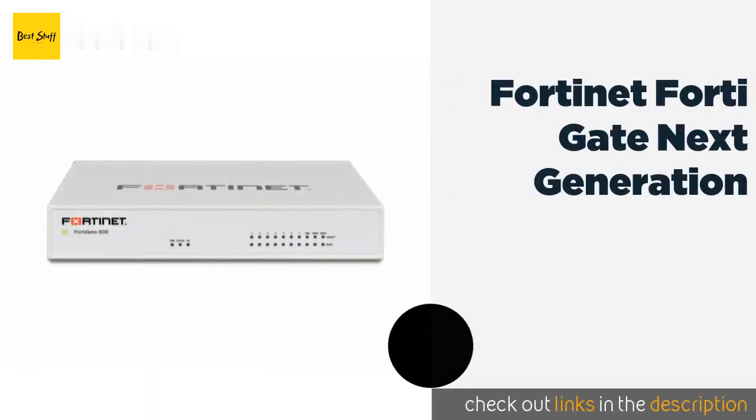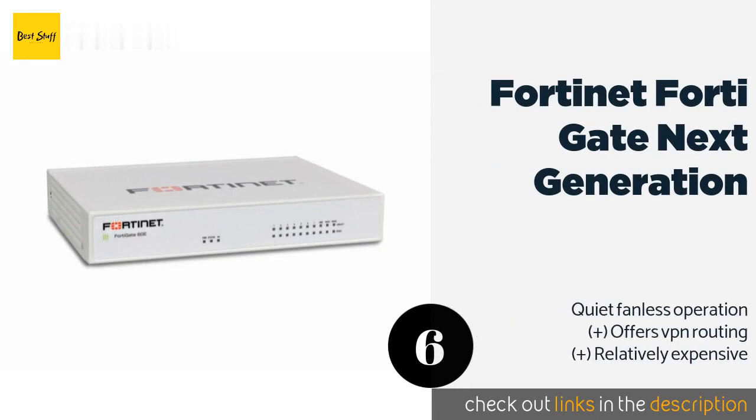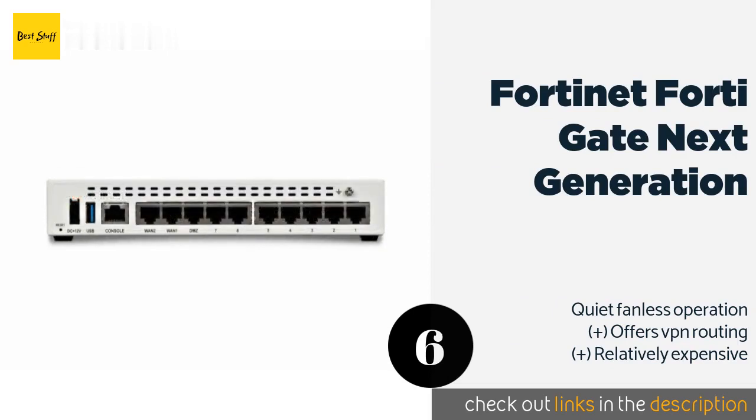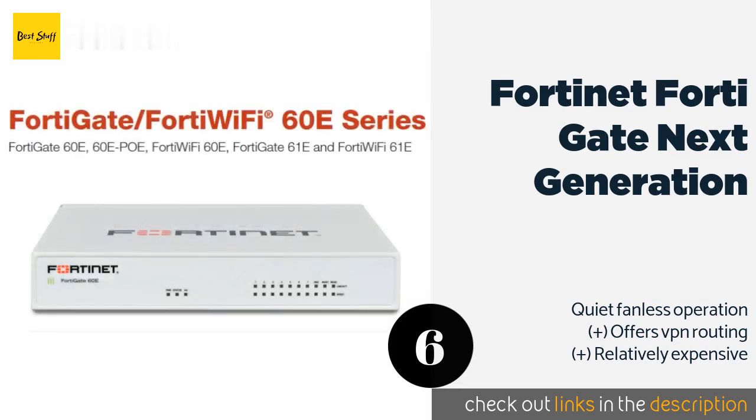The next product on our list is Fortinet FortiGate Next Generation. The Fortinet FortiGate Next Generation is a high-performance model designed for mid-sized businesses that require deadbolt internet security against cyber threats. It provides real-time and dynamic analysis of suspicious traffic while keeping latency low. The price is approximately $570.